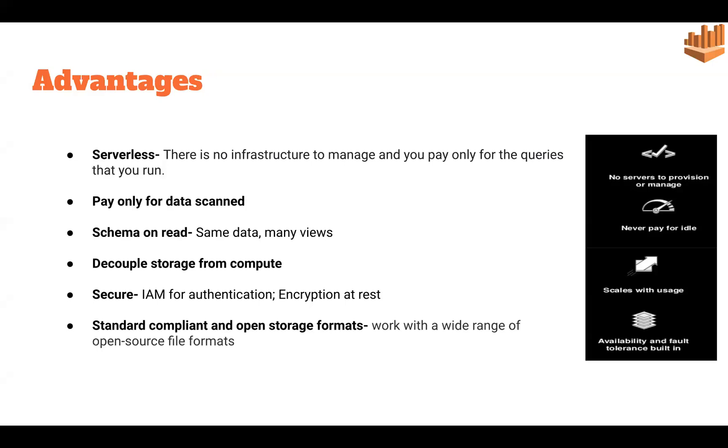Regarding security, Athena is IAM-authenticated, so it is secure. Lastly, it provides support for open storage formats — it works with a wide range of open-source file formats.